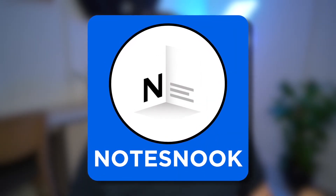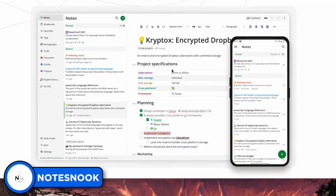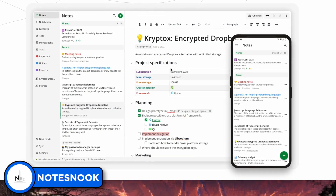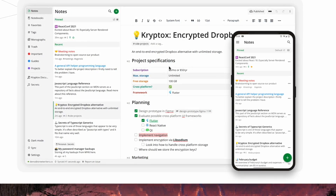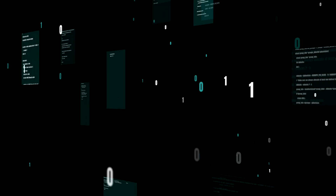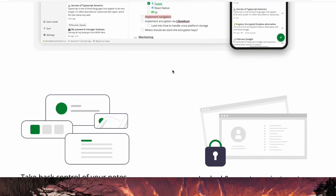Number two is Notes Nook. I constantly get requests to check out Notes Nook in the comments. It's an open source, private note-taking application — very much like Standard Notes with a privacy focus and open source approach. A lot of the note-taking space is heading towards encryption, and there's actually an article from Supernotes covering encryption and its value, which I'll link below. It raises the question of what encryption actually means, because some people use it in their marketing as a wow factor without it necessarily meaning what it says on the tin.